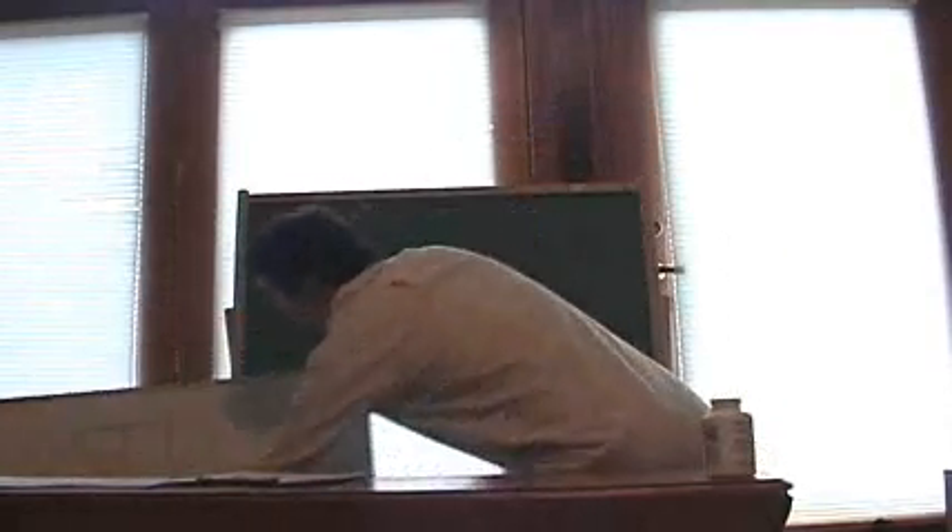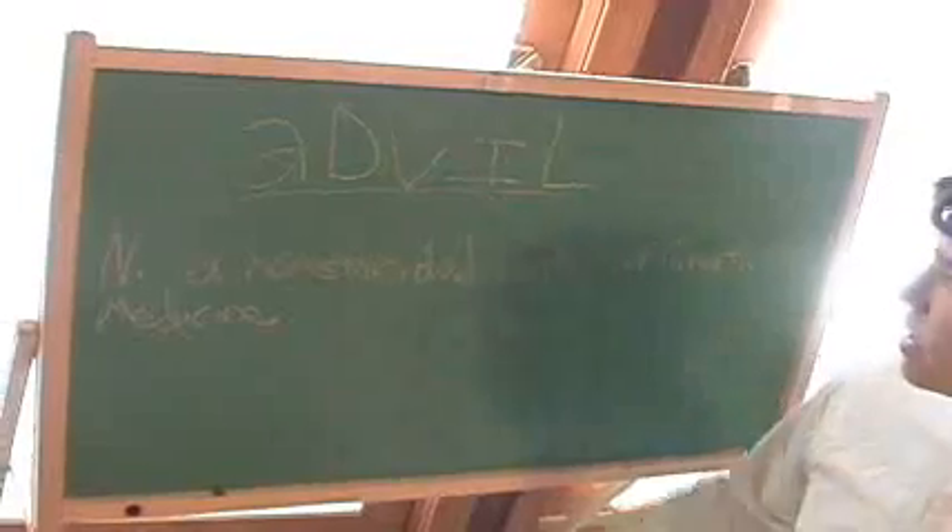Yikes! Oh, man! That's from the last class! All right. Today, we're actually learning about Advil.